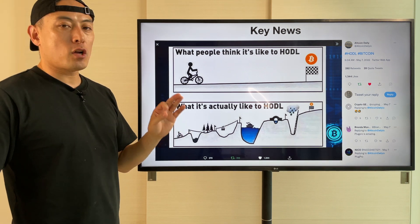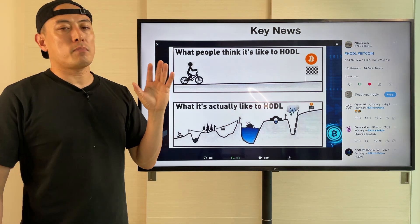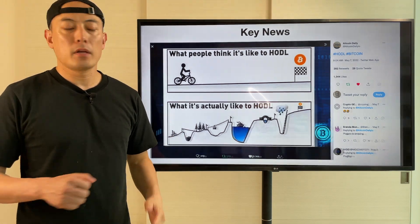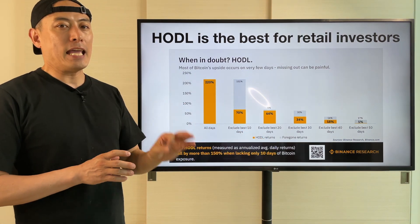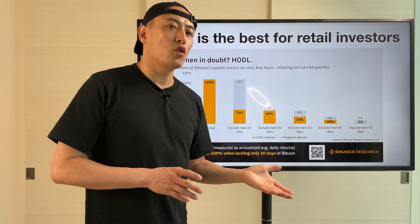I'm going to share my story about what the key mindset is at HODL. Most people think about HODL as meaning these kinds of mindsets. But the reality of HODL is just like this one — it's completely different. The current entire Bitcoin or crypto asset market is here. That's why if you want to make a huge investment return in crypto assets, the key mindset for us is: be patient.